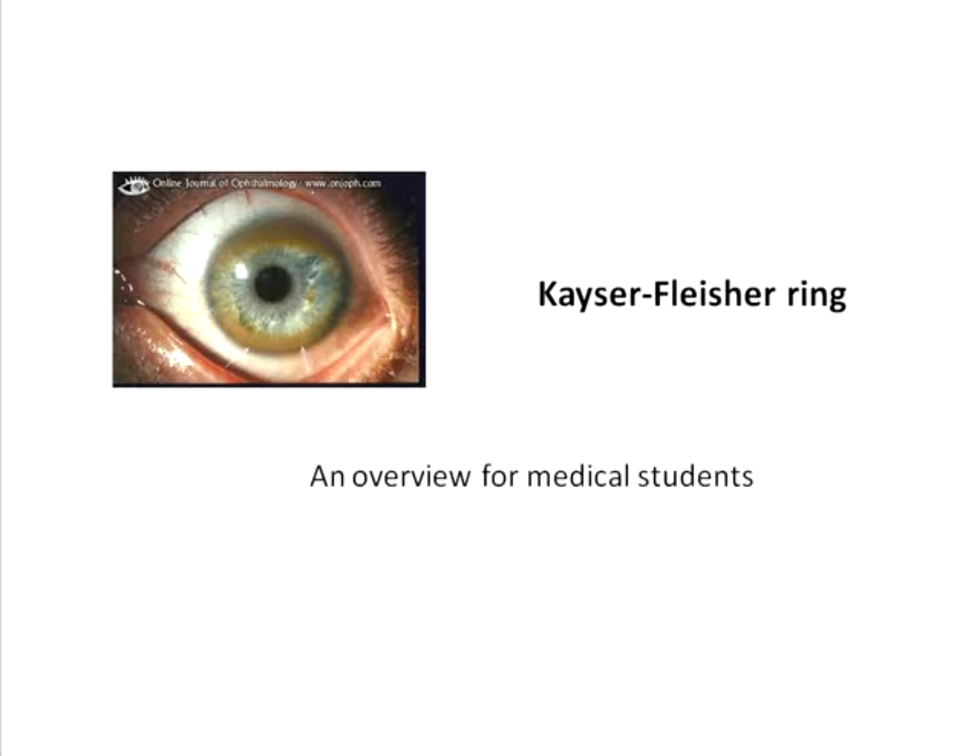The Kayser-Fleischer ring is a golden green or brownish green color ring which is seen in the cornea around the periphery. It is often called the KF ring.